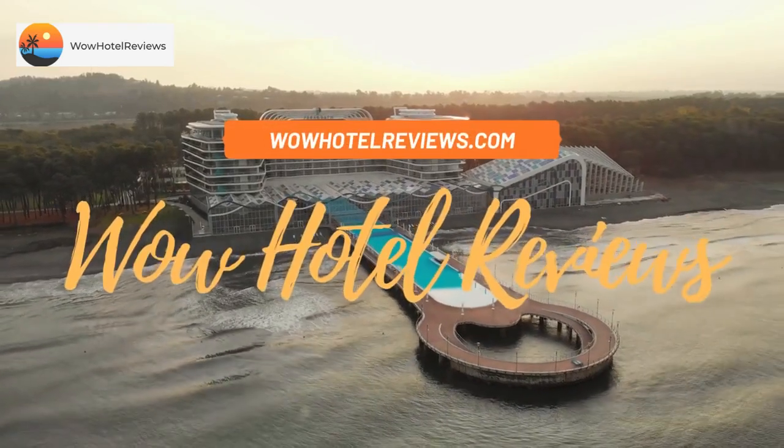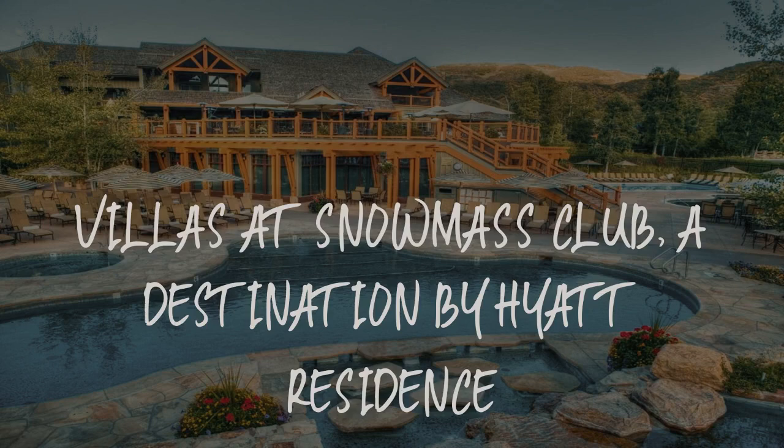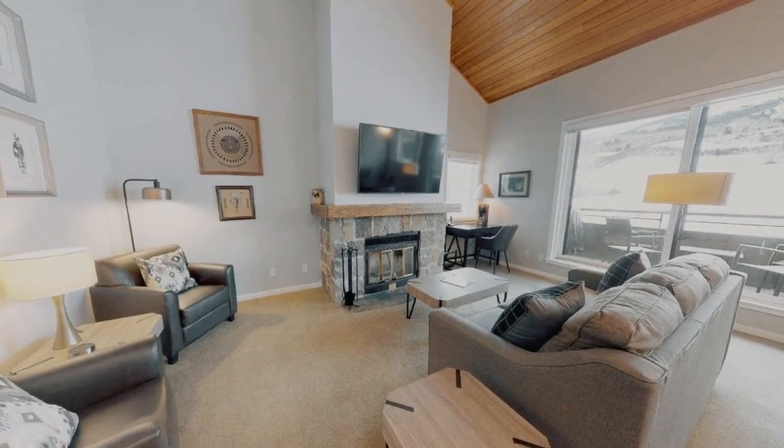Hello guys. Welcome to Wow Hotel Reviews. Today I am reviewing Villas at Snowmass Club, a destination by Hyatt Residence. It's a three-star hotel.